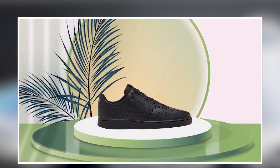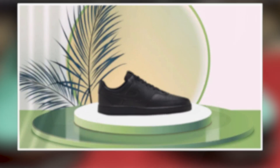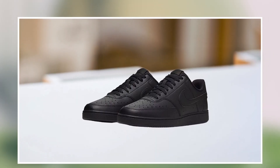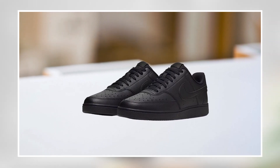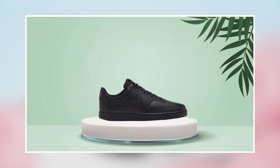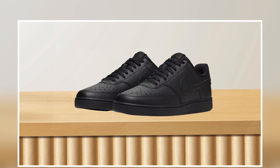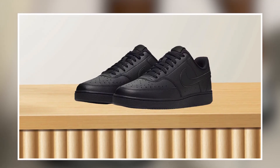The Nike Men's Court Vision Low Sneaker features a cushioned insole that provides excellent support and comfort, helping to reduce foot fatigue and discomfort. The sneakers are also designed to be stylish and versatile, with a classic and timeless design that looks great with a wide range of outfits, making them an excellent investment for both sports and casual wear.